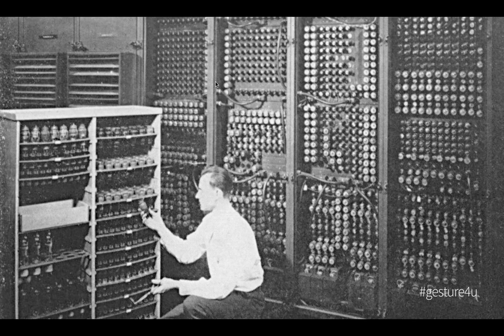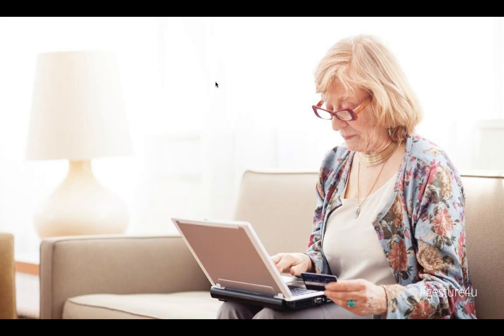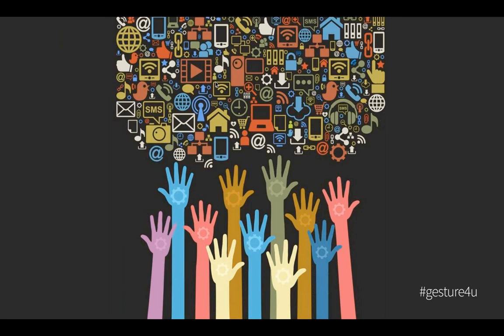Personal computing has never been more personal. First, we personalized server rooms by crunching them into our homes in the form of the desktop computer. Then we made them even more personal when we transformed them into laptops. Now, amidst the mobile revolution, our lives, data, and digital world literally fit into our hands. The gap between the physical world and the digital world has been shortened to less than a millimeter — that's actually the thickness of touchscreen glass. At the same time, the digital world is also getting bigger, surrounding us in the form of our televisions and appliances, perhaps someday really soon, entire walls of our home or office.